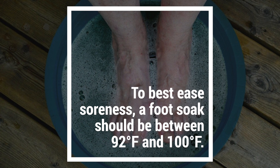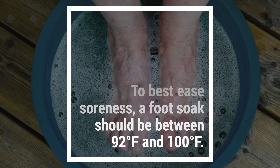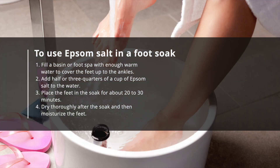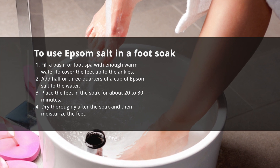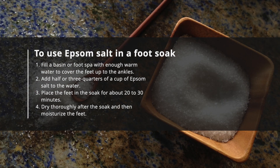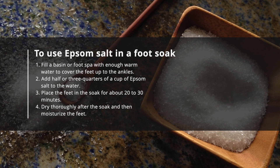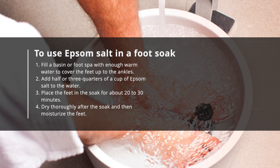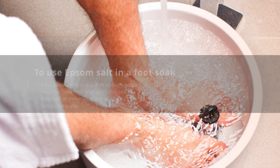To best ease soreness, a foot soak should be between 92 and 100 degrees Fahrenheit. To use Epsom salt in a foot soak: fill a basin or foot spa with enough warm water to cover the feet up to the ankles; add half or three quarters of a cup of Epsom salt to the water; place the feet in the soak for about 20 to 30 minutes; then dry thoroughly after the soak and moisturize the feet.